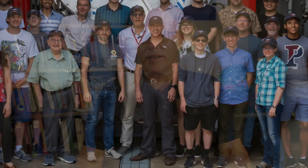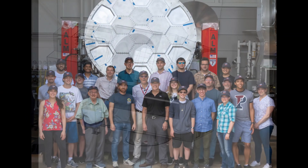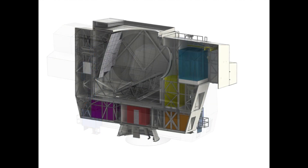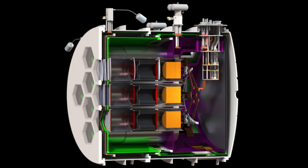I've been involved with the Simons Observatory since inception, and my group in particular has been building the large aperture telescope — a 6-meter telescope that we're constructing to go in Chile — as well as the receiver that's going into that telescope.